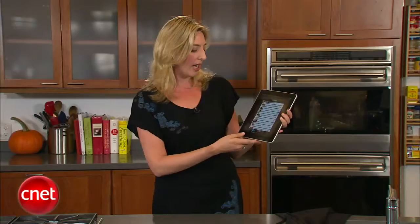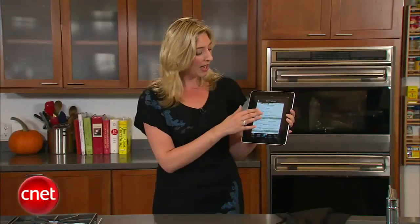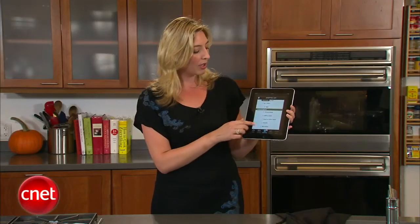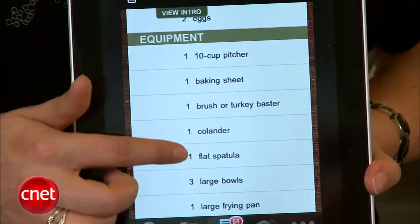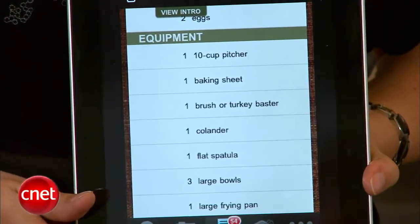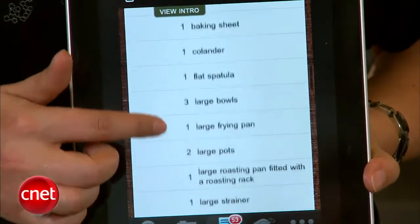Anyway, once you choose the recipes you want to use — green beans, turkey gravy — it creates an entire shopping list for you. What I really like about this shopping list is that it also includes the gear you're going to need, like the pitcher, the whisk, the frying pan, the roaster, that kind of thing. But anything you already have, you just tap it, and then it disappears from your list.